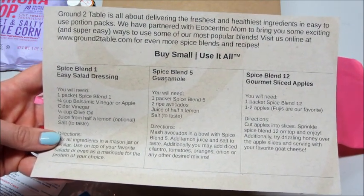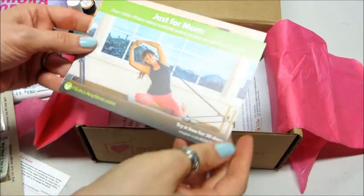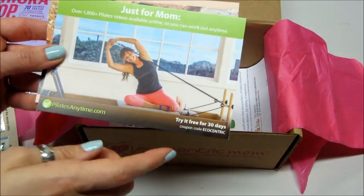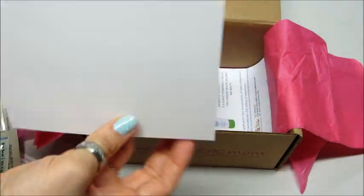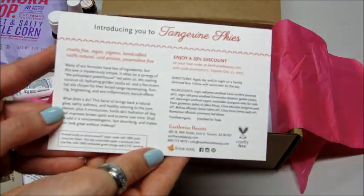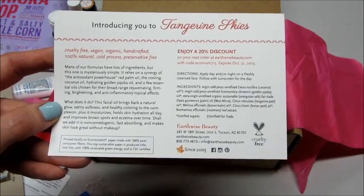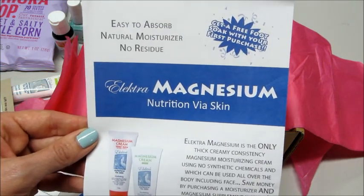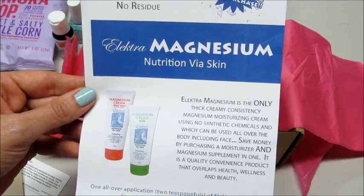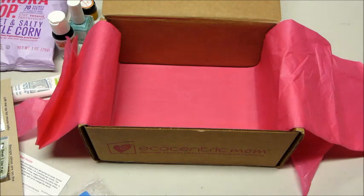Then we have just for mom — try it free for 30 days: online Pilates. This is the facial oil we received a sample of — get a discount on your next order and some more information about them, and then a little advertisement about the magnesium cream. I like that they include this stuff in case you really like something and want to reorder it.